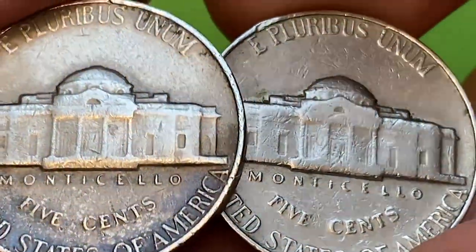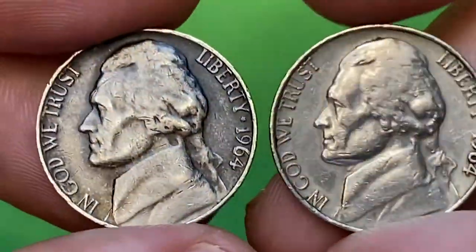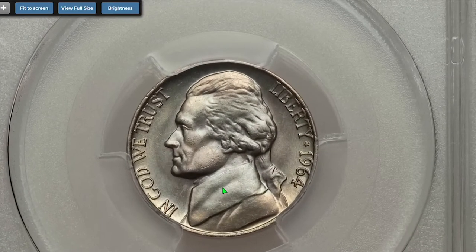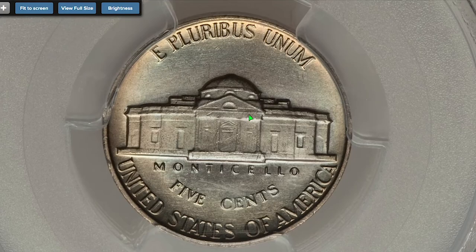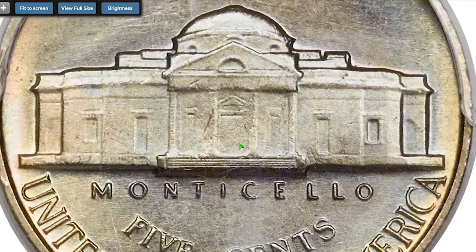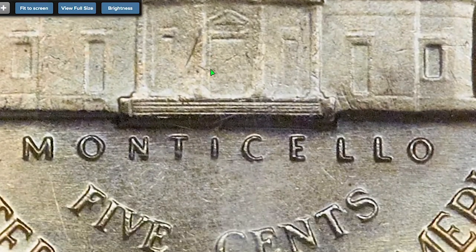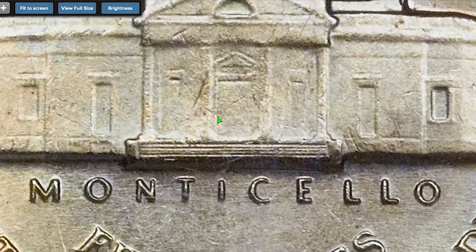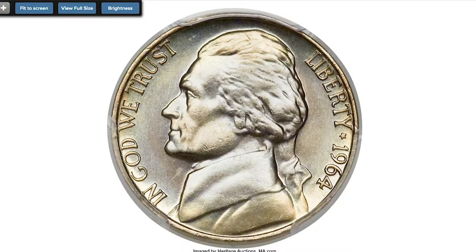In MS67 it's really scarce, with less than a handful known. This 1964 nickel at MS67 with Full Steps has an excellent strike, and swirling champagne and ice-blue hues further heighten its appeal for registry set specialists. This superb gem is quite literally the ultimate 1964 Jefferson — it sold on September 4th, 2014 for $14,100 at Heritage Auctions.